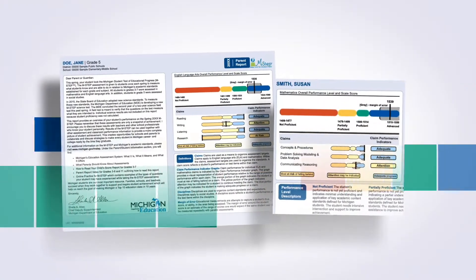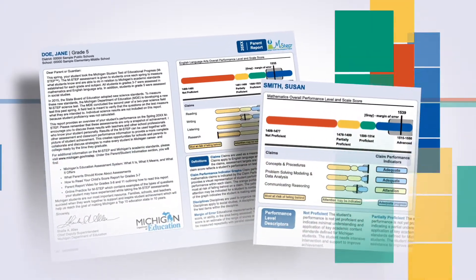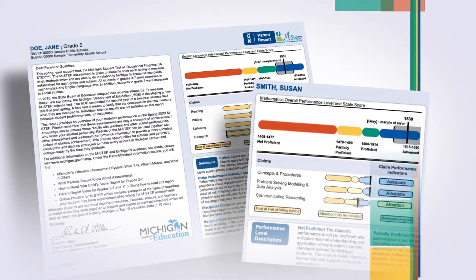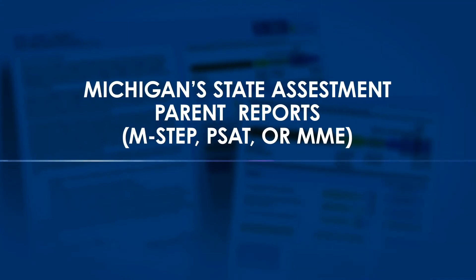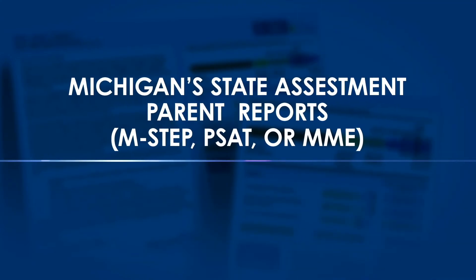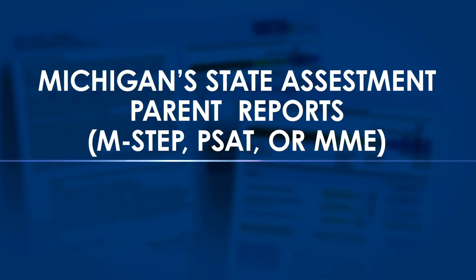Preliminary M-STEP results are available to schools within 24 to 48 hours of a student completing a subject area. Final results are released before Labor Day. Schools give a printed report to parents and guardians that describes their students' performance on the subjects tested by M-STEP, PSAT, or MME.